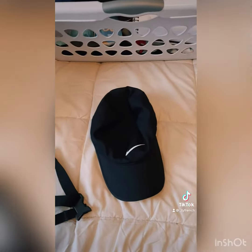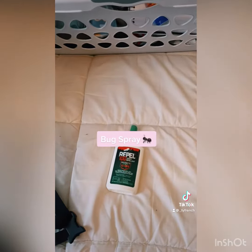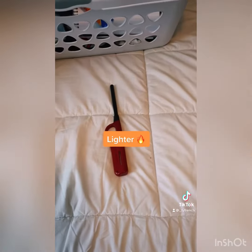A hat to protect our head from the sun, sunscreen to protect our skin, bug spray for the bugs, a flashlight in case it gets dark out, and a lighter for a fire.